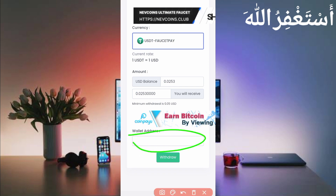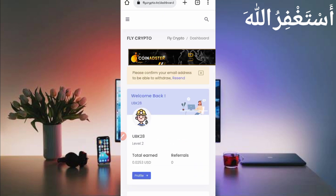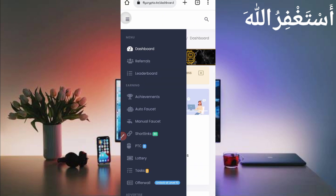Put your wallet address or your Faucet Pay email address in the withdrawal field. If you don't have a Faucet Pay account, the link is given in the description — go there and create your account. Then just click on withdraw and your payment will be sent to your Faucet Pay account. I will show the withdrawal soon after this video once I reach 0.05.